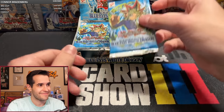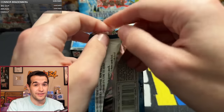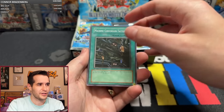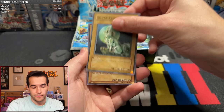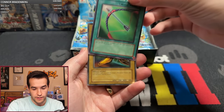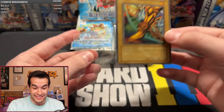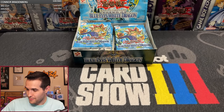Pack number three, Legend of Blue Eyes White Dragon, first edition. No supers, no ultras yet - some of the supers are really expensive in PSA 10, like Polymerization at around $1,000. Machine Conversion Factory, Flame Manipulator, Frenzied Panda, Silver Fang, Green Phantom King, Silver Bow and Arrow, and a Right Leg of the Forbidden One - Ultra Rare! Pretty nice actually. It's a little off-center - could maybe sneak a 10, but probably going to get a 9.